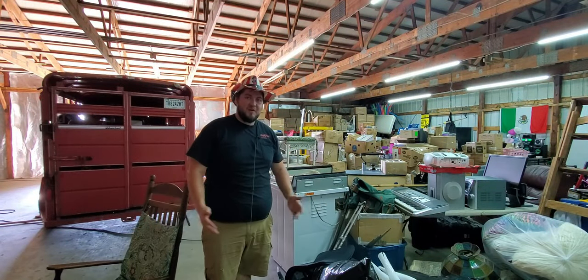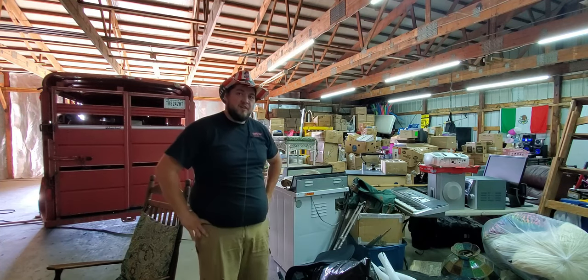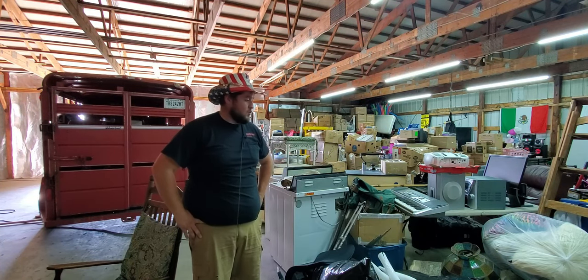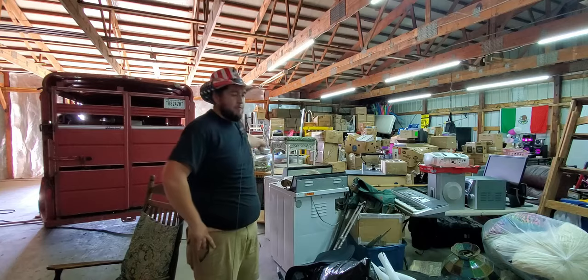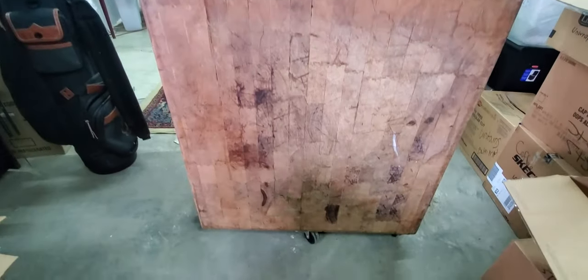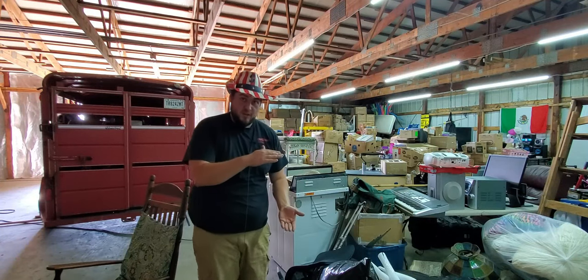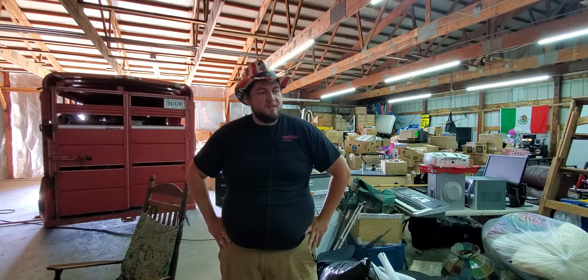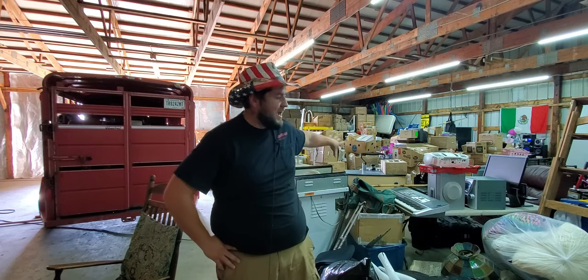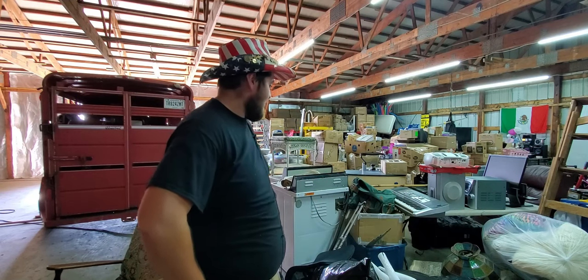Welcome back guys, this is still the same storage unit from the next day. I don't even know where to start, but probably the biggest item I found without looking through boxes is that butcher block right there. I looked it up online and it's either five hundred to five thousand dollars — that's if I can find the legs.